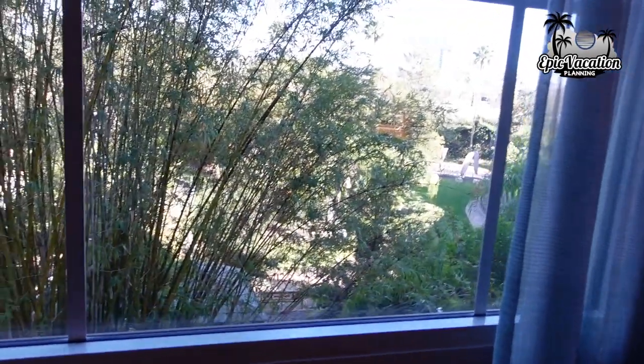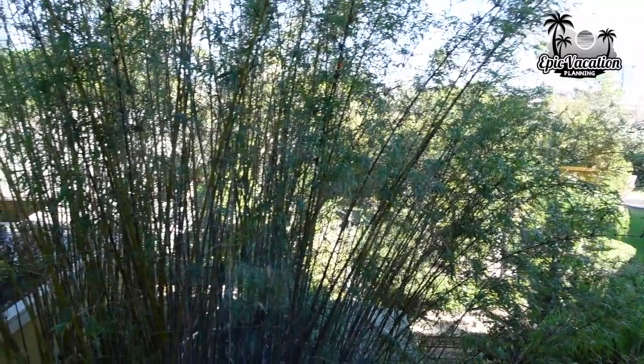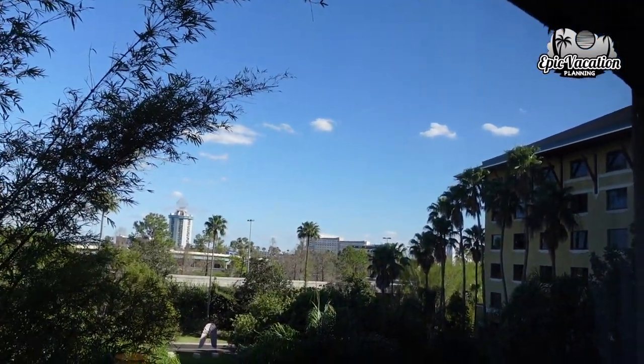There's a big window here — our view is actually going towards the front of the resort, kind of towards the drop-off spot. And across the way you can see Dockside over there.